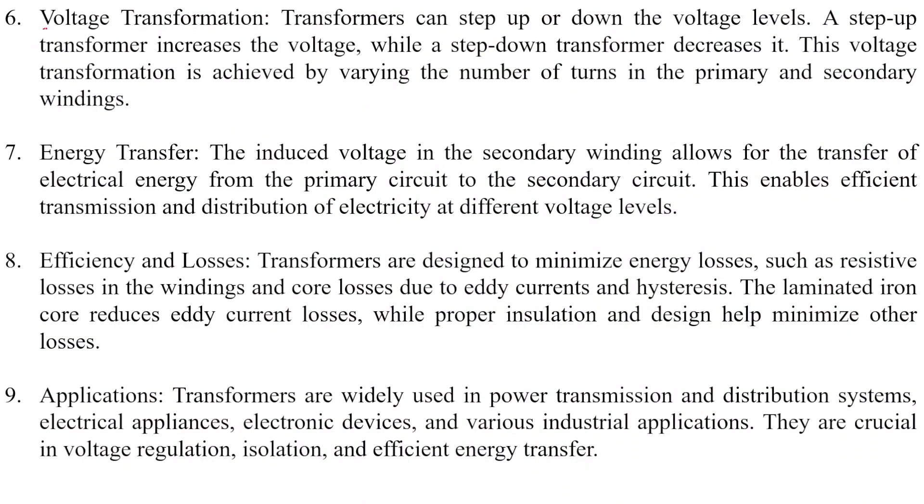Point six: voltage transformation. Transformers can step up or step down the voltage levels. A step-up transformer increases the voltage while the step-down transformer decreases it. This voltage transformation is achieved by varying the number of turns in the primary and secondary windings.